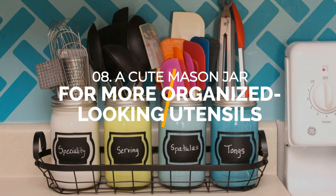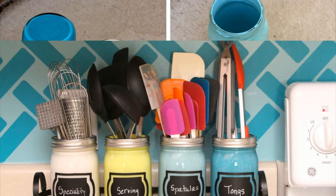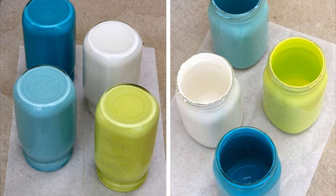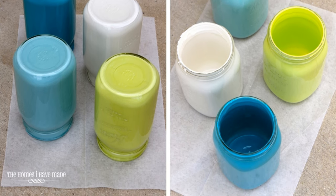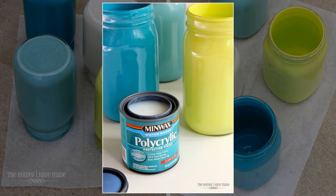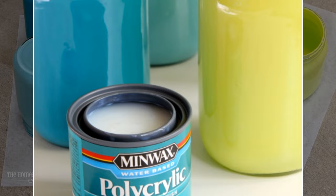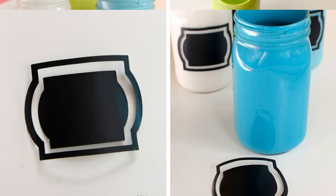Number 8: A cute mason jar idea for more organized-looking utensils. Transform cluttered kitchen counters and drawers into unique, multifunctional, and attractive utensil storage with used jars. Simply remove the lids, wash and dry the jars, apply paint on the inside, and let dry overnight. For added durability, re-coat with a polyacrylic and label for a personal touch.